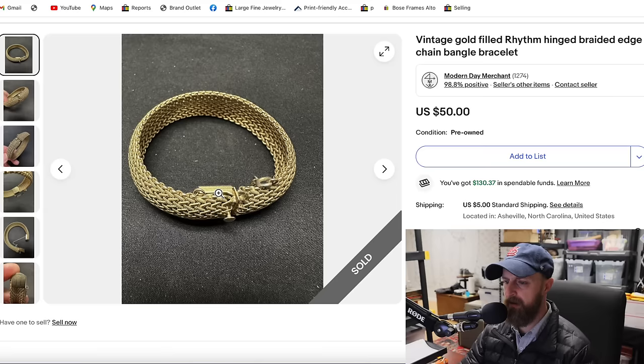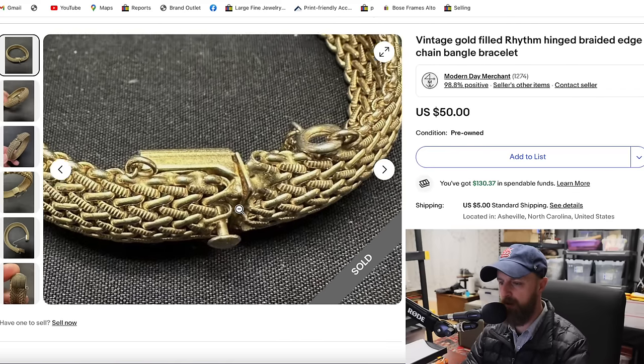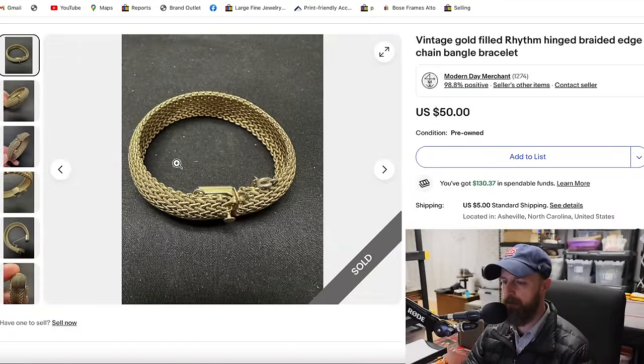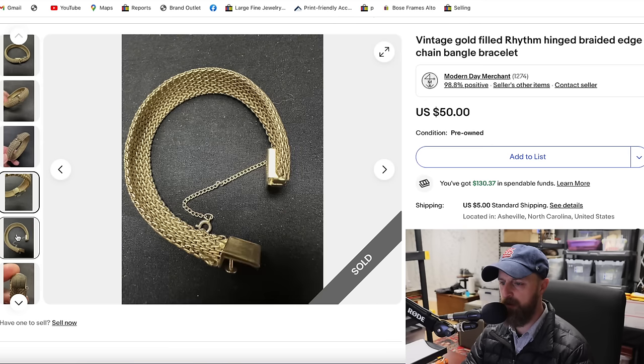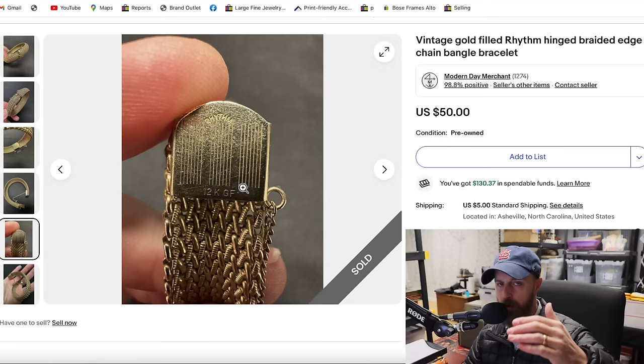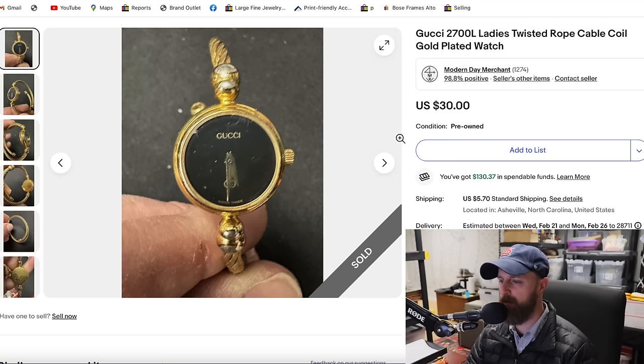This was a cool bangle bracelet — flexible, with a little push button to release the latch and a little hook and chain. It was attractive enough to still be worn and used, but it was vintage. Down here you can see it's marked 12 karat gold filled, and the brand appears to be Rhythm. This cost me $3 at a thrift store — about what I pay for costume or gold-filled pieces — and it sold for $50, taking about two weeks.